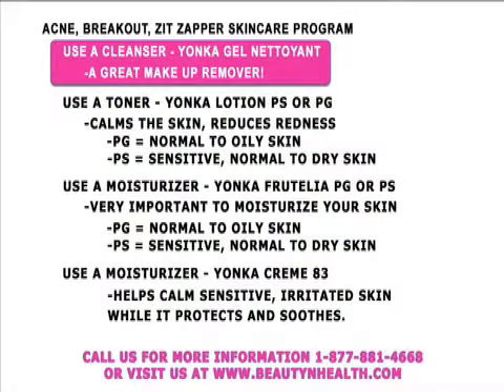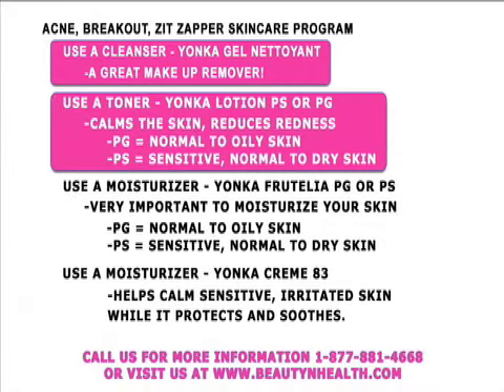Let's review the Acne Breakout Zit Zapper Skin Care Program. I suggest using a cleanser like the Yonka Gel Nettoyant — it's an excellent choice and a wonderful makeup remover. After cleansing, it is essential to normalize the pH of the skin and replace the acid mantle using the Yonka Lotion Toner. Massage it into your skin to make it feel very calm.